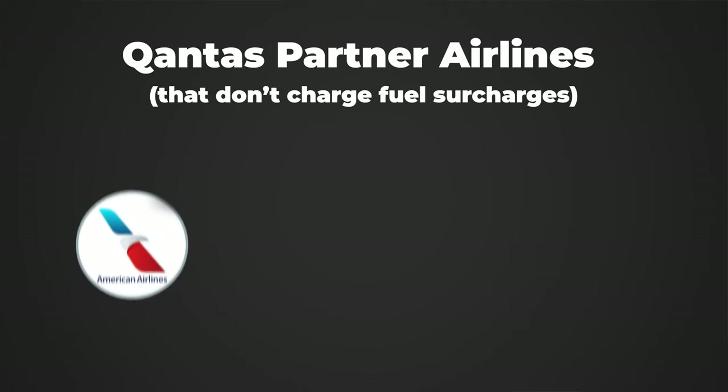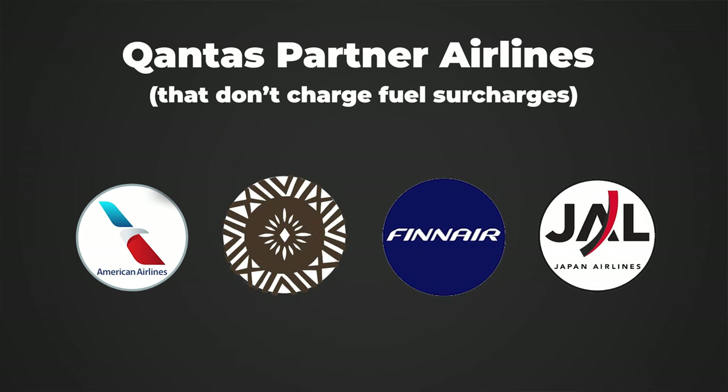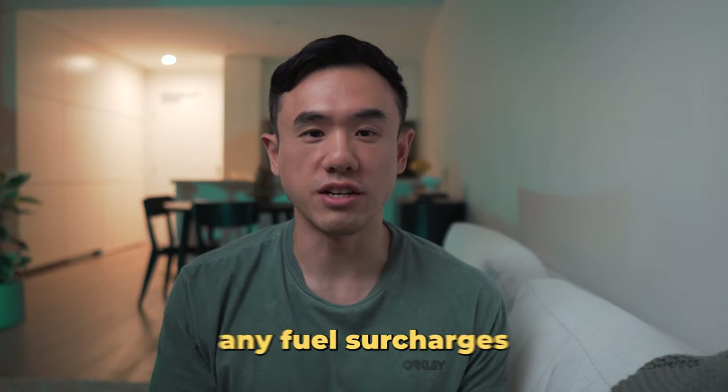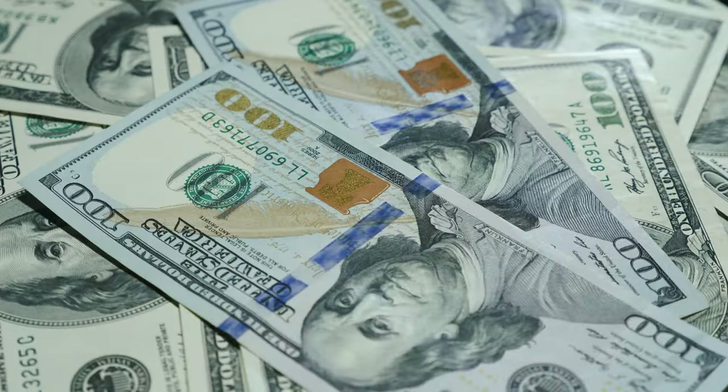When it comes to Qantas, unfortunately most of its partner airlines pass on fuel surcharges, but a select few don't — or at least have reasonable charges — including American Airlines, Fiji Airways, Finnair, and Japan Airlines. Singapore Airlines is also a great choice because they don't charge any fuel surcharges on their own flights, which can potentially save you hundreds of dollars. The only downside is that KrisFlyer miles are generally harder and more expensive to acquire.